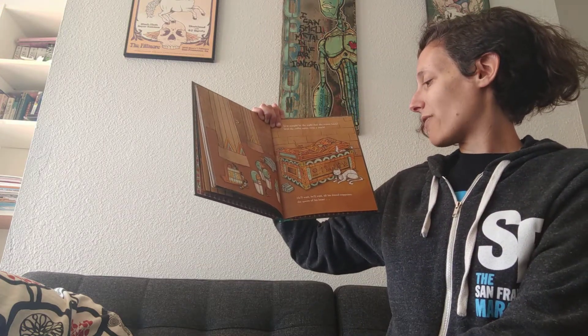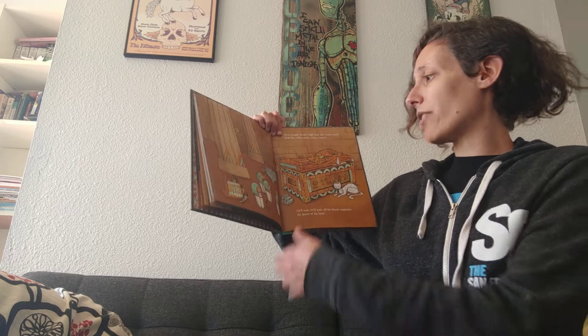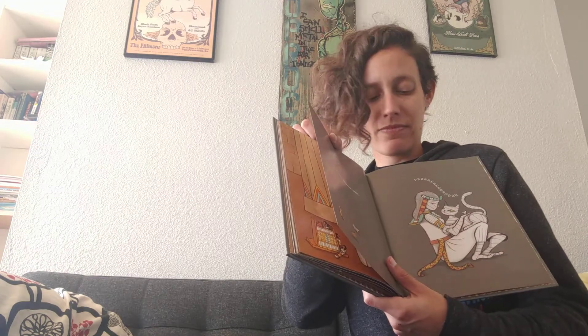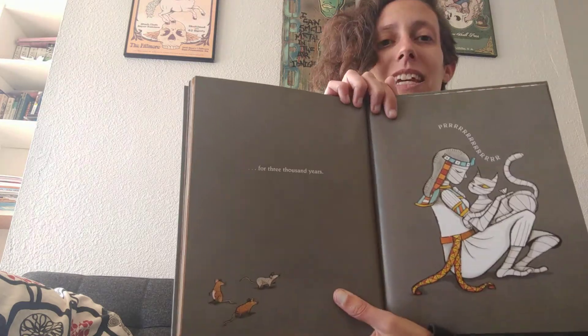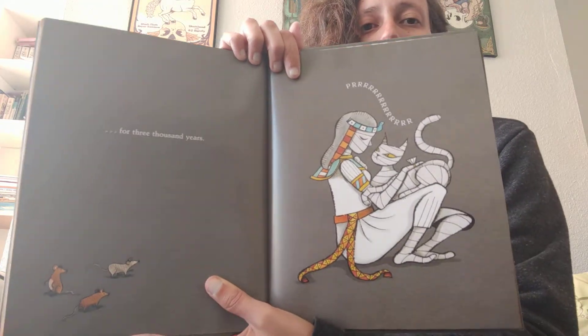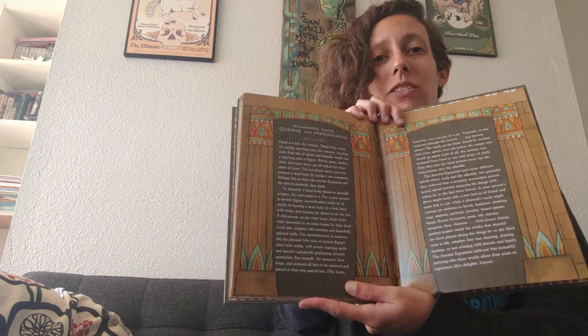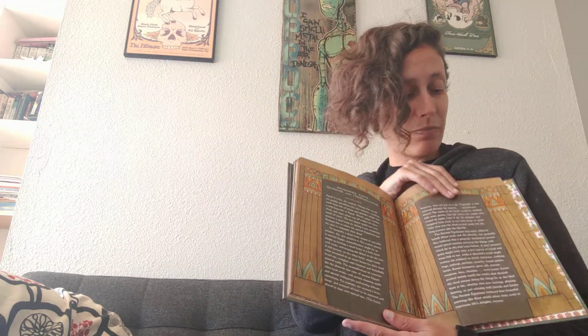He'll wait till his friend reappears — will tonight be that night when she comes back? Will the coffin open, even a crack? Do you think the coffin's going to open, friends? For three thousand years — and look, there's the kitty, purring and happy with the pharaoh queen. The end! The end of the book tells us a little bit about the real ancient Egypt. In real life, mummies don't come back to life, but people really like to tell stories about it because it would be kind of crazy to happen.